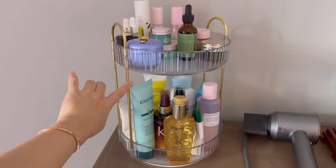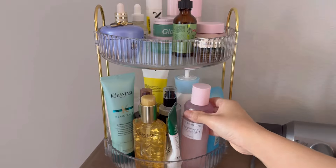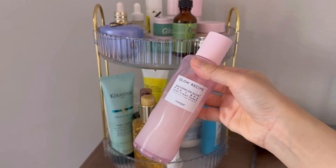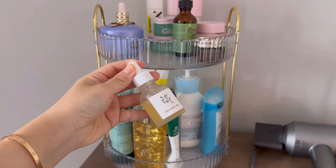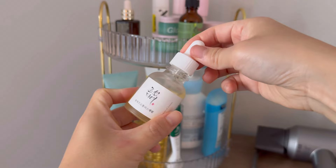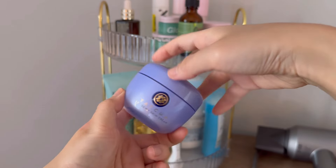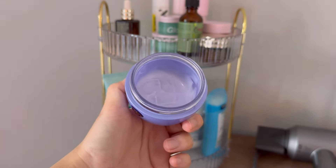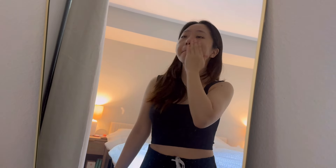For skincare this morning, I'll be using a toner, a serum, and a cream. The toner is from Glow Recipe — the Watermelon Glow Toner. The serum is from Beauty of Joseon — the Propolis Serum, my favorite serum of all time. And last is a cream from Tatcha — the Dewy Cream. I try to keep it light in the morning so my skin doesn't feel too clogged with too many products.